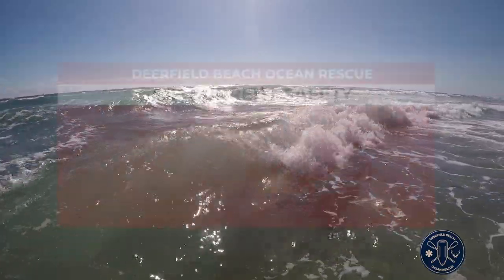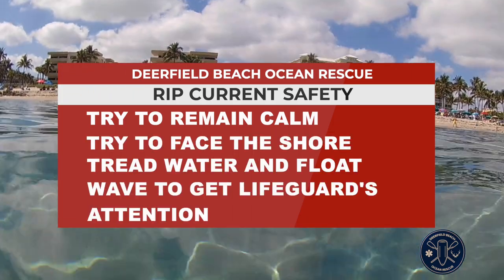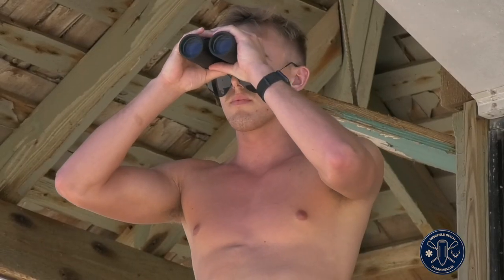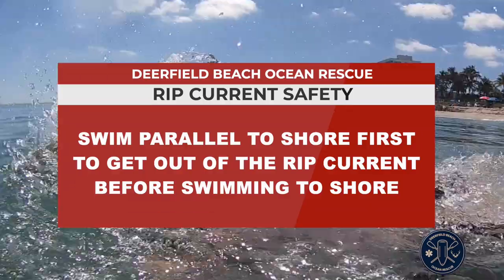So if you experience yourself being pulled away from the shore, try to remain calm. Try and face the shore. Tread water and float. Wave to get the attention of the lifeguard or a bystander who can alert a lifeguard or 911. If you are able to self-rescue, swim parallel to the shore first to get out of the rip current before swimming back to shore.